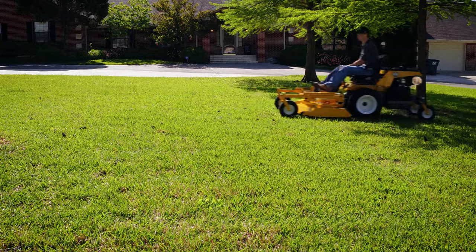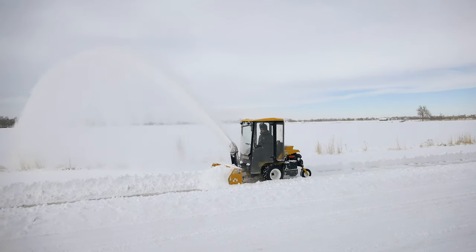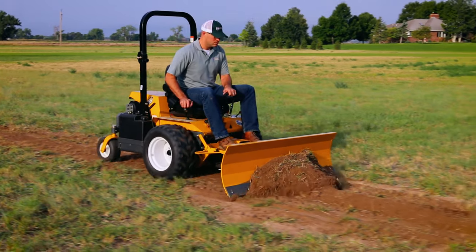The standard suspension seat with armrest and an optional hard cab provide maximum comfort, while an optional rollover protection system makes operation safe.